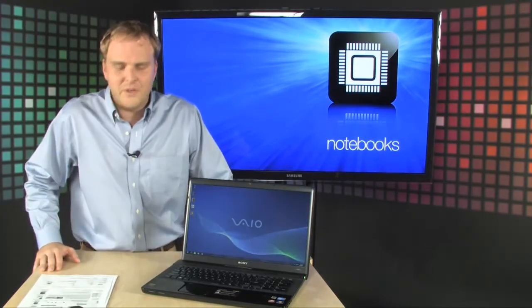Great for gaming, great if you need a nice big screen and you don't want to sacrifice all the features of a desktop PC. Excellent new computer from Sony — it's the Sony VAIO VPC EC.